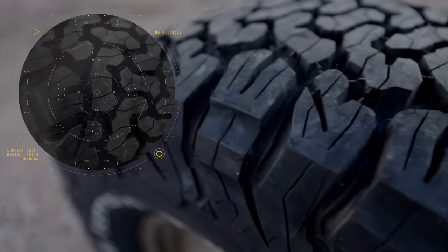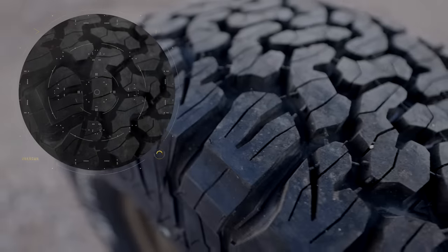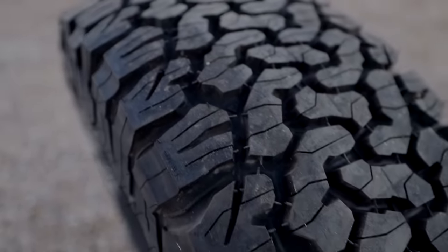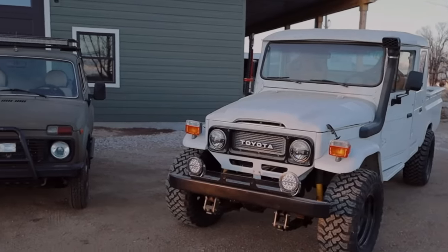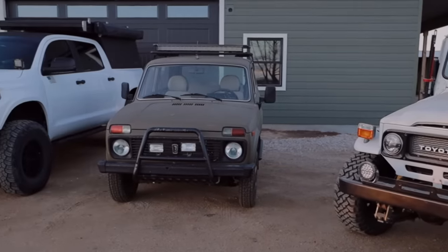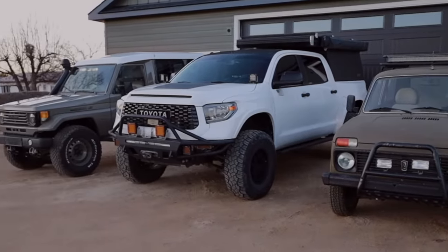Many of the best all-terrain tires still favor a couple of functions while neglecting others. I'm going to walk you through three very different all-terrain tires that we have extensively tested and can say are excellent tires that each favor a different section of the spectrum. I'll show you the differences, how to spot them, and what to look for so you can pick the right match for your specific use.